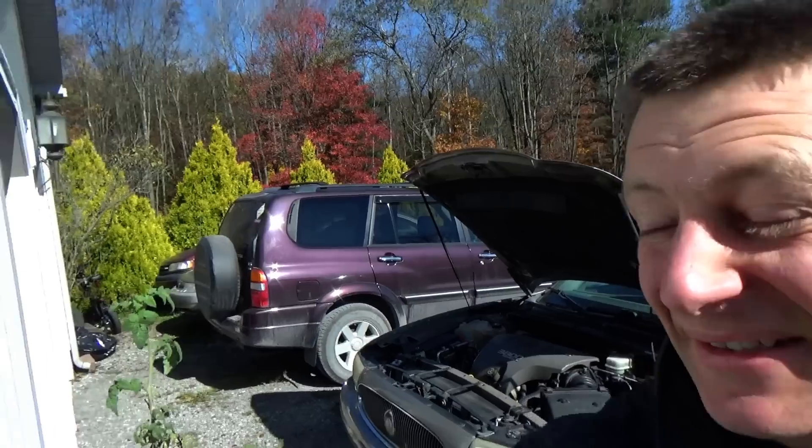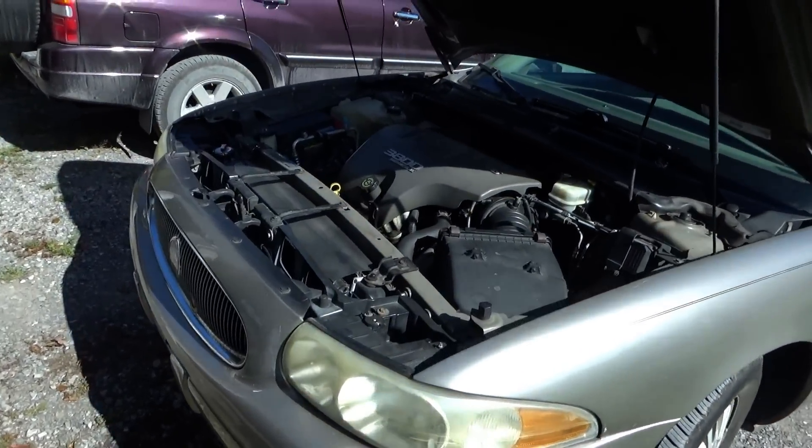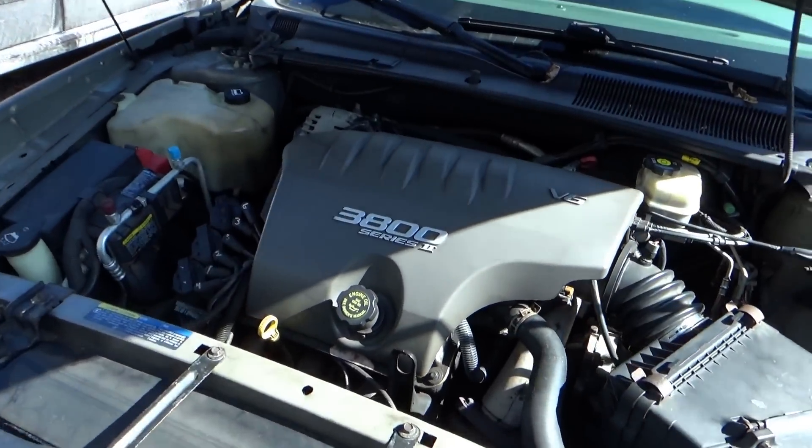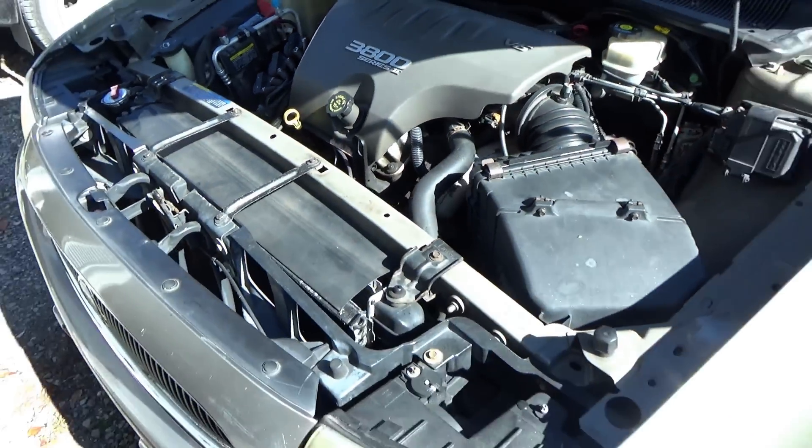Hi everyone, welcome back to Pine Hollow Auto Diagnostics. Today we have an older American car — a 2002 Buick LeSabre with the legendary 3800 V6. It's got 210,000 miles on the clock and it drove here about four hours away. Customer complaint is that usually on a hot start it'll stall out, or when you put it in park when it's warm it'll stall out.